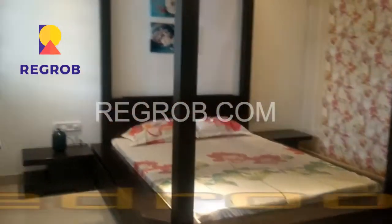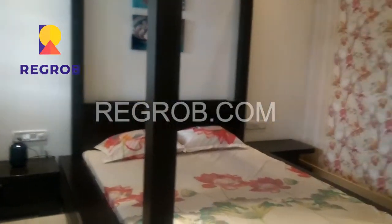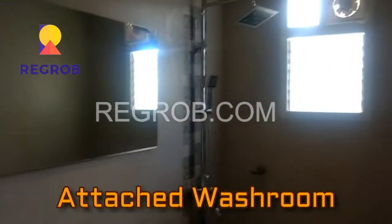This is the first bedroom of the flat — very well built and very spacious. This is the attached washroom with all the ultra-modern facilities.